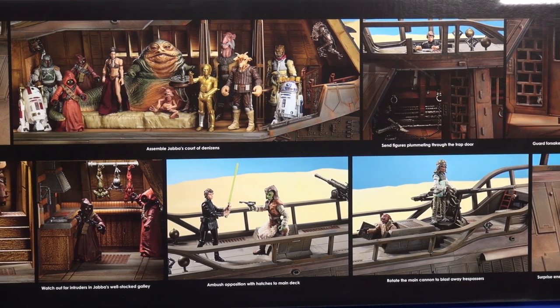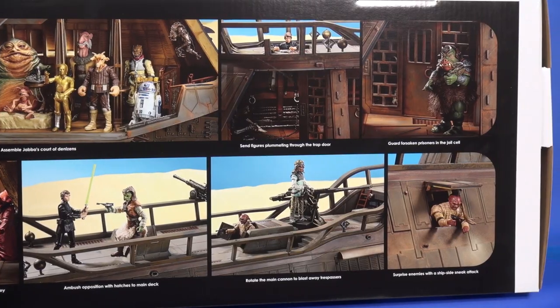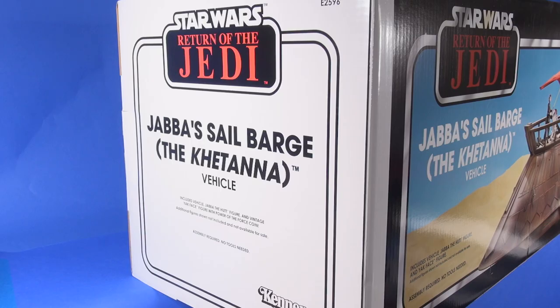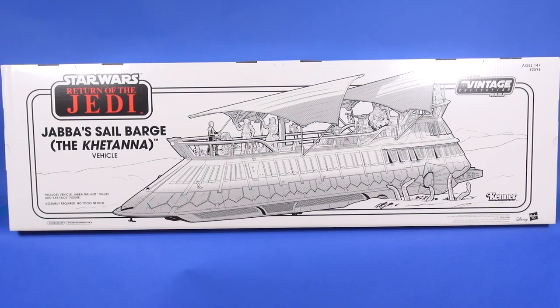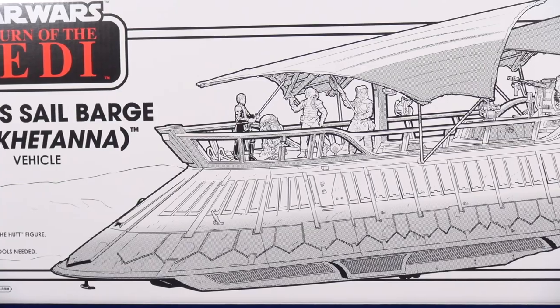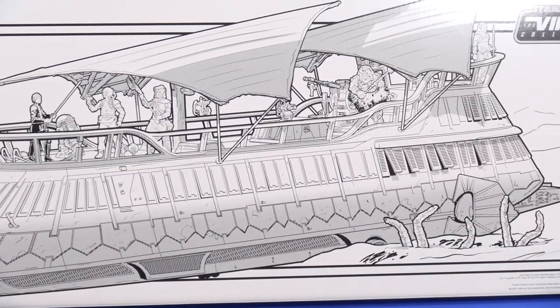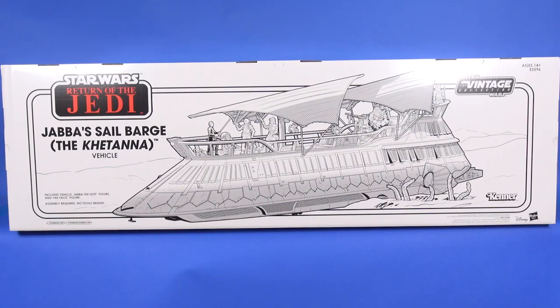On the top of the packaging, various photos showing different areas of play. On the bottom, a photo of the sail barge fully assembled with the side panels attached, and another with those side panels off. The sides of the box state the name of the vehicle and what's included. On the back, same as you used to get back in the day — nice line art, all black and white — and top right is where you see the Vintage Collection logo.